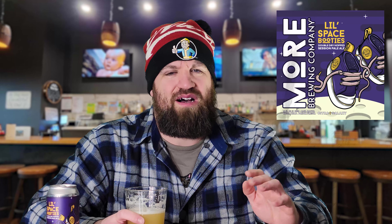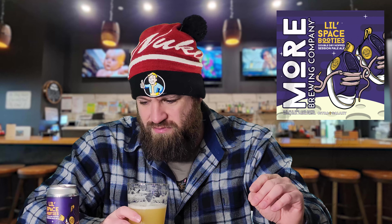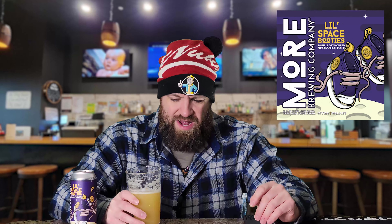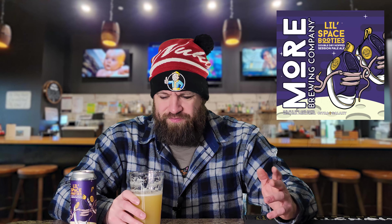I definitely dig this one. You get those hop flavors, you get that fruity zesty orange tropical fruit taste with it as well. Nothing wrong with that at all — it's drinking really well for a five and a half percenter. I don't know the IBUs but it's definitely lower on the IBUs. You get a little bit of bitterness cut through — it's there, just not overwhelming. It's a good drinker for sure. I'd highly recommend it if you can find it.